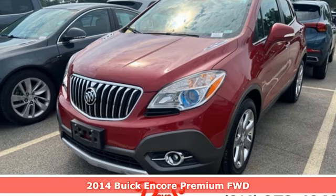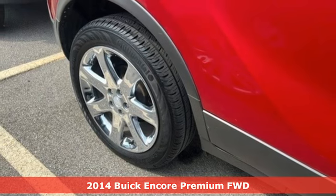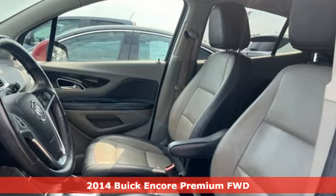Here's a 2014 Buick Encore. Your journey to the urban jungle awaits, and this SUV is well-suited for the adventure.